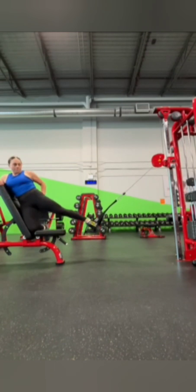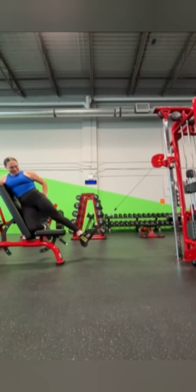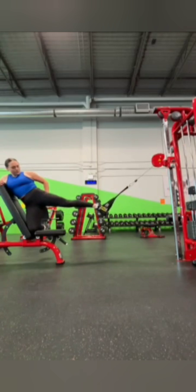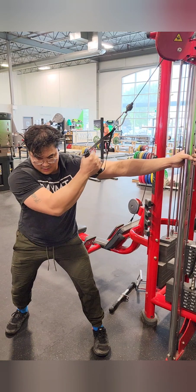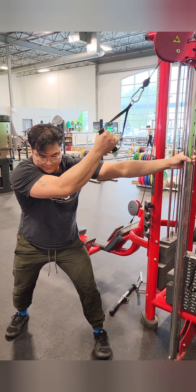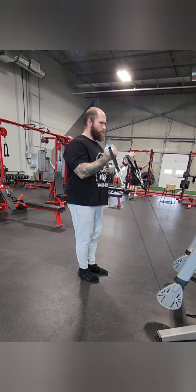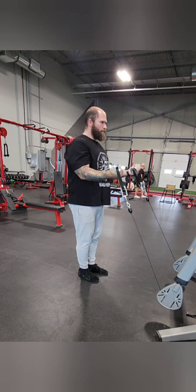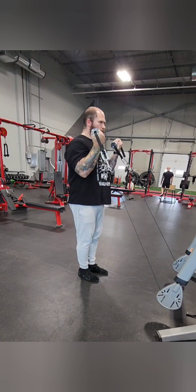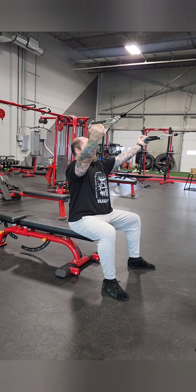This titin mechanism can also address another puzzle about eccentric contractions: their energy efficiency. We can lower a much heavier weight than we can lift, meaning we're generating more force but with less energy expenditure — and the classic muscle contraction model really struggled to explain that. Titin is not just making us stronger, but also helping us conserve energy, which is especially important for athletes. We're essentially adding titin's force to the equation, which can push it beyond the limits of cross bridges alone — titin has this hidden reserve of strength that kicks in during eccentric movement.